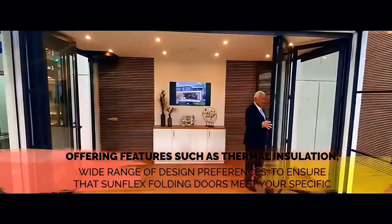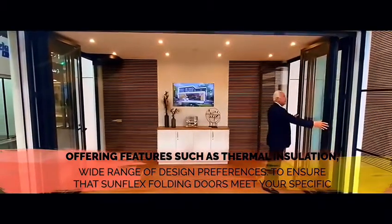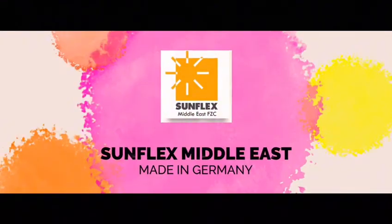Their contemporary designs, robust construction, and easy operation have made them a top pick for architects, contractors, and homeowners alike. Sunflex Middle East, made in Germany.